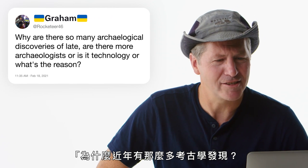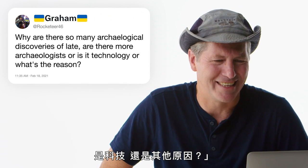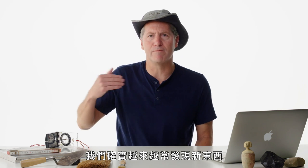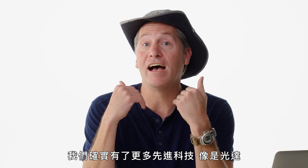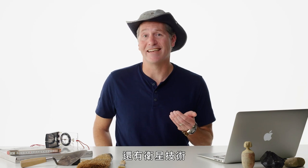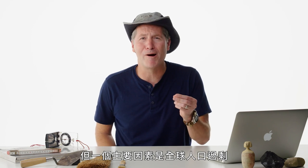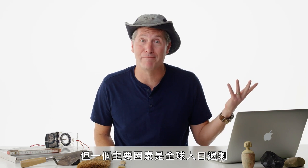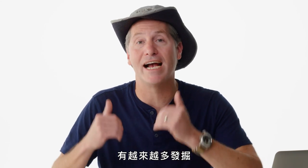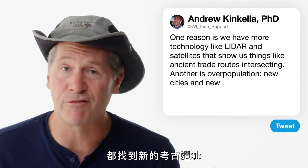Rocketeer46 asks: why are there so many archaeological discoveries of late — more archaeologists, or technology? We do have more modern technology like LIDAR and satellite imagery that help find new sites and reveal things like ancient trade routes. But a major part of it is world overpopulation — there is more and more excavation happening, so we find new archaeological sites in every country of the world.